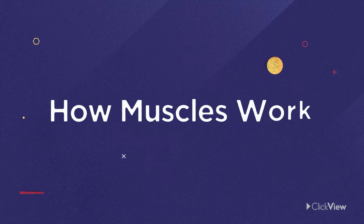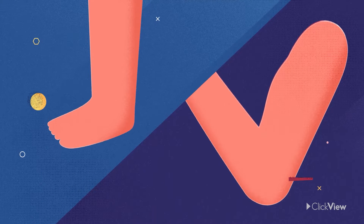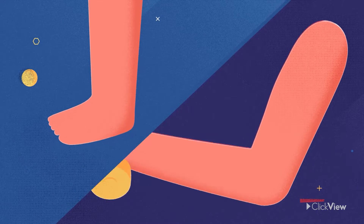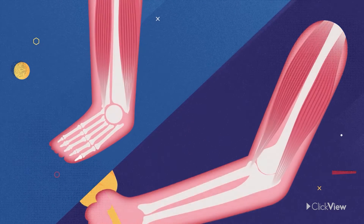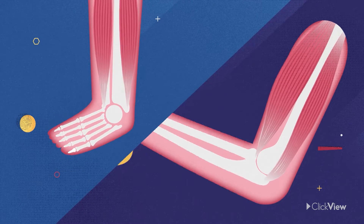So, how do muscles actually work? Muscles, like those in our arms and legs, work by contracting and relaxing. When the muscle contracts, this pulls the bones it's connected to.